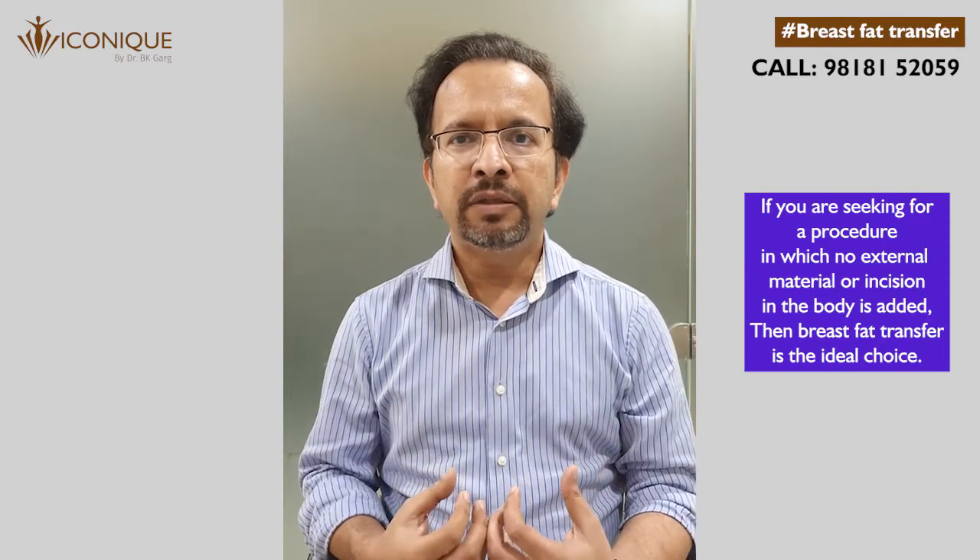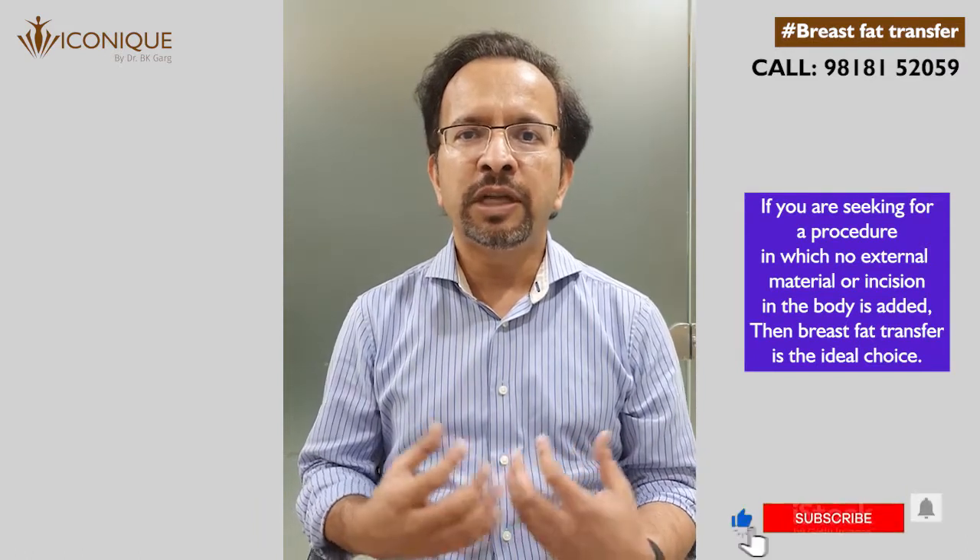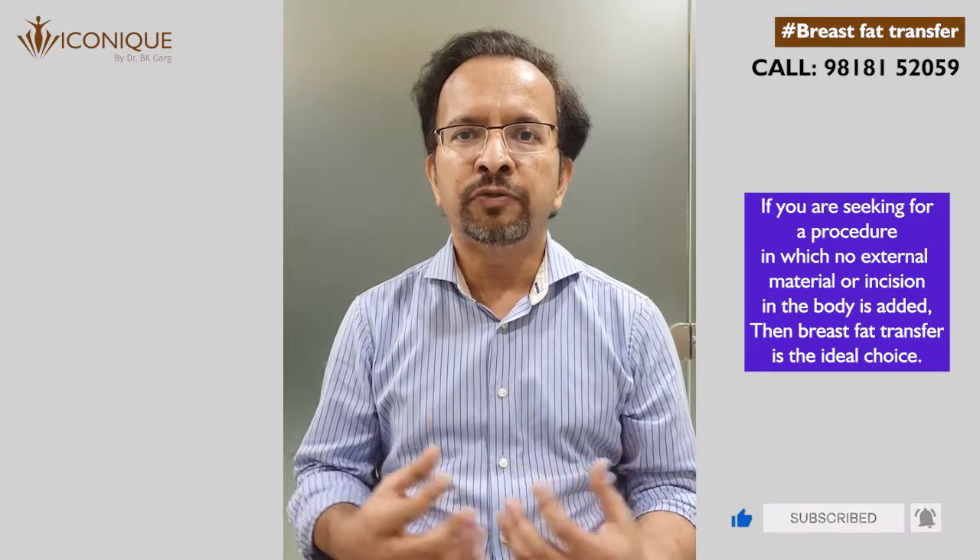Apart from that, in case you need only small augmentation — or you don't need augmentation which is too much — then breast fat transfer is the ideal choice for you.